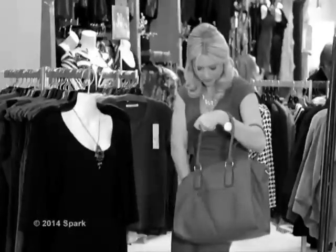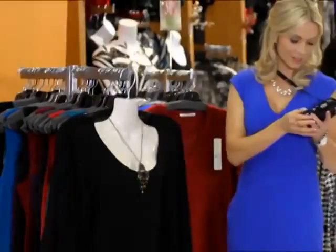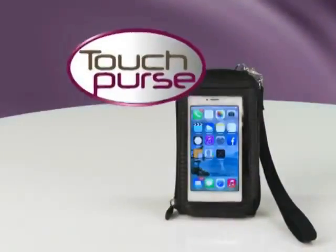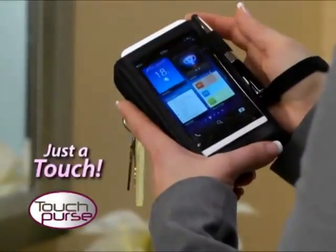Tired of missing calls and messages because your phone's lost in that big bag? Now there's an easy way to answer quickly and never miss an email, text, or call. Introducing TouchPurse — the little purse that holds it all and lets you use your phone with just a touch.